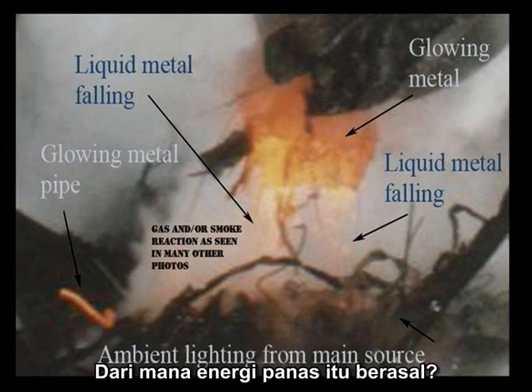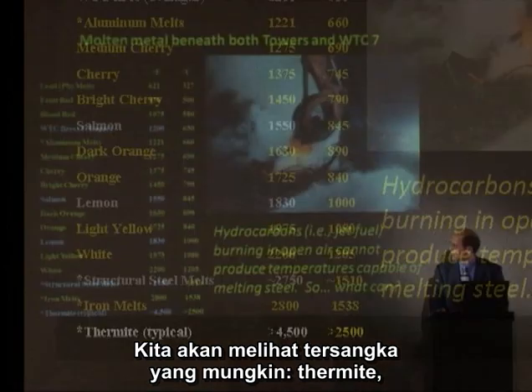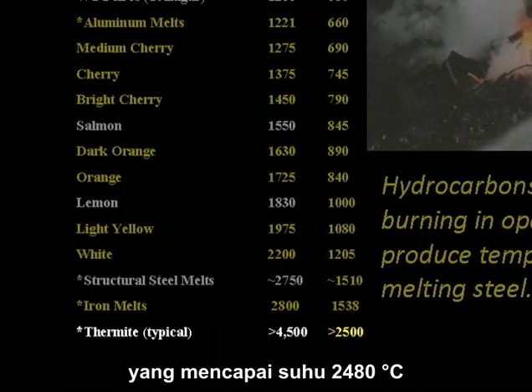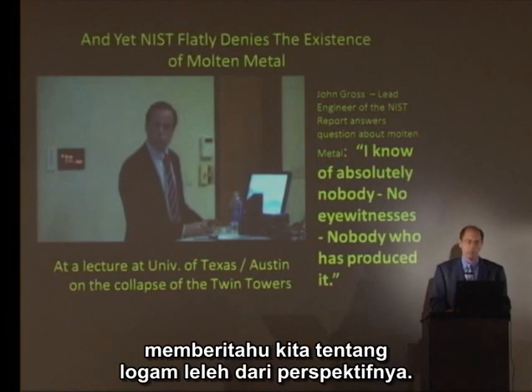We'll be taking a look at a possible suspect: thermite, which reaches temperatures of 4,500 degrees. Let's listen to John Gross, lead engineer of NIST, tell us about the molten metal from his perspective.